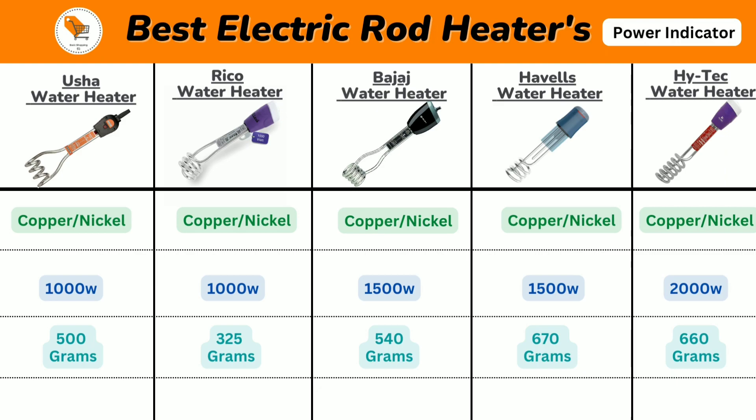Next we will talk about the power on/off indicator. Vusha and Havels heaters come with a power on/off indicator — this heating indicator shows the status while operating the heater. But the other three heaters do not have a power indicator.